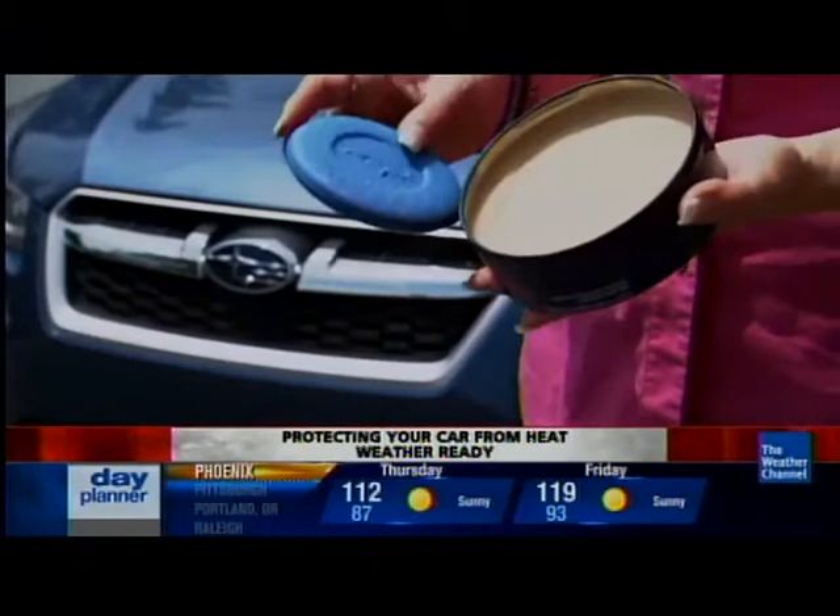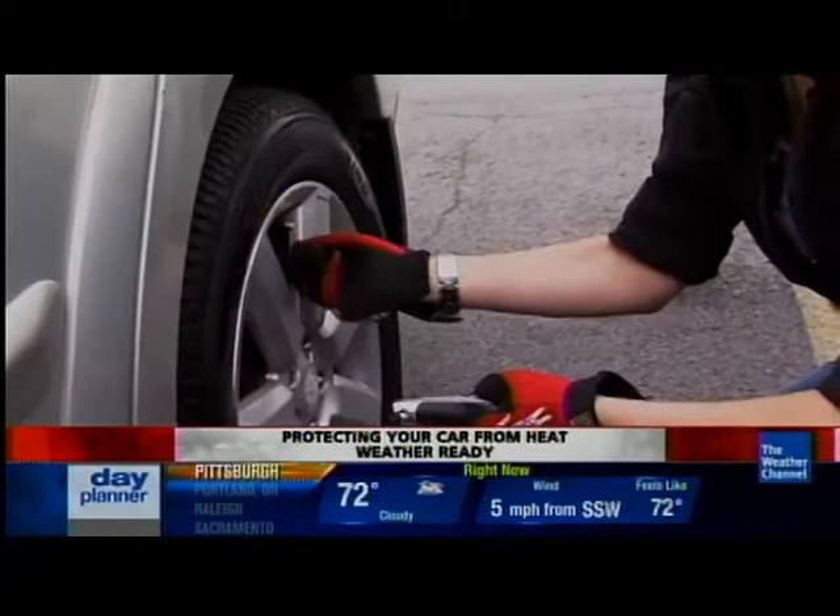A simple coat of paste wax a couple of times a year can go a long way in protecting your car's paint job. And as far as tires go, keeping them properly inflated is your best bet on those hot roadways.